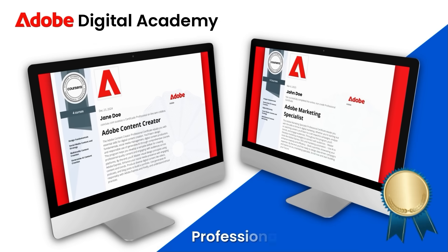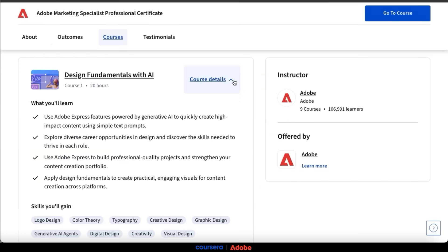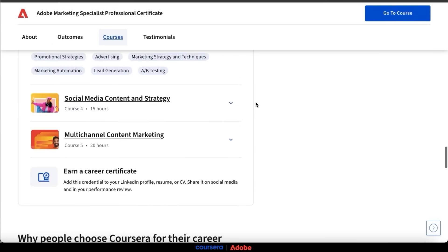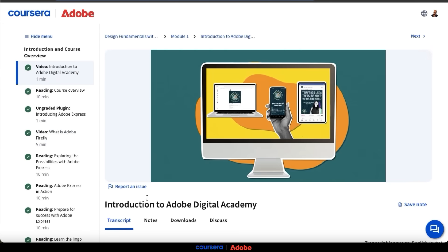Certificates currently include the top-rated Adobe Content Creator Certificate and the Adobe Marketing Specialist Certificate. Each certificate includes several courses that provide hours of practical knowledge and demonstrates how to use Adobe Express's tools and features to do everything from creating engaging content to building digital marketing campaigns. You'll even complete real-world projects and guided assignments to build a portfolio that shows off your new skills.